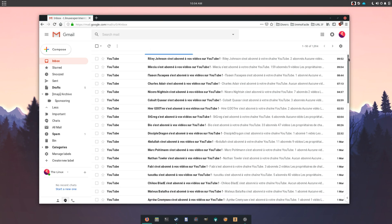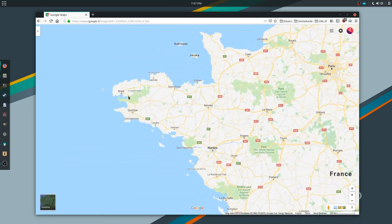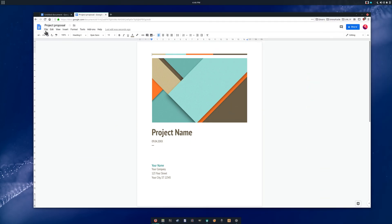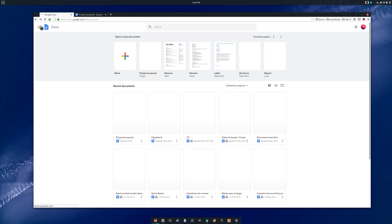Hey guys, this is Nick and welcome to my Linux experiment. After we reviewed a few services that allow you to switch from Google, it's time to move on to something a bit more complex, but more secure as well: hosting your own services. To do so, there is something fantastic that can replicate most of what Google offers — Nextcloud.